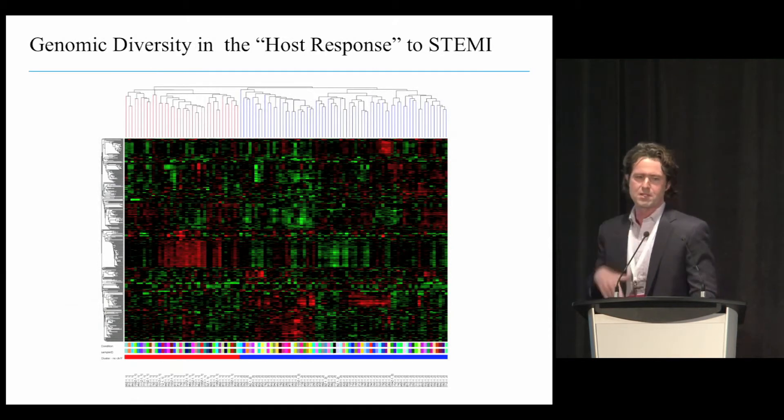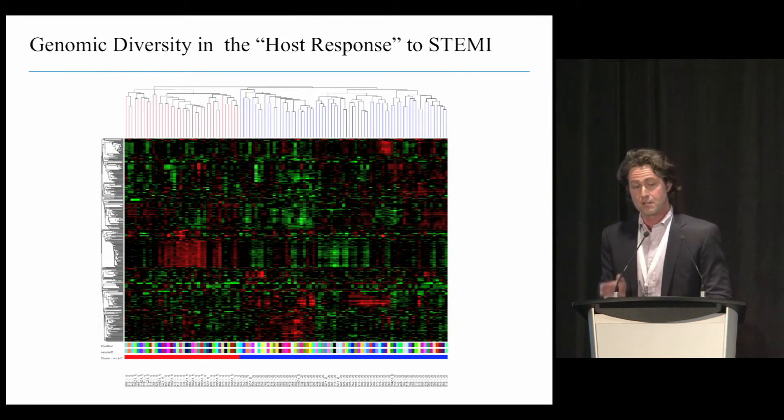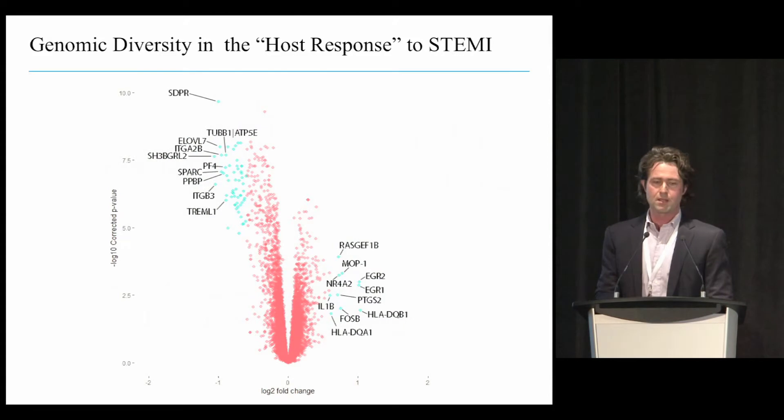These are our analyses of 111 patients with STEMI. We applied the same off-the-shelf clustering method, and you can see two different clusters emerge—on the top are the patients, and on the left-hand side are about 13,000 transcripts. There are significant differences in how the expression profiles of these two clusters emerge. Looking at the genes most differentially expressed between the two clusters, one cluster has a predominantly inflammatory phenotype with interleukin-1-beta, several HLAs, and EGRs—growth factors regulating inflammatory cytokines. The other cluster has more platelet activation-related pathways, including platelet factor IV and several integrins.